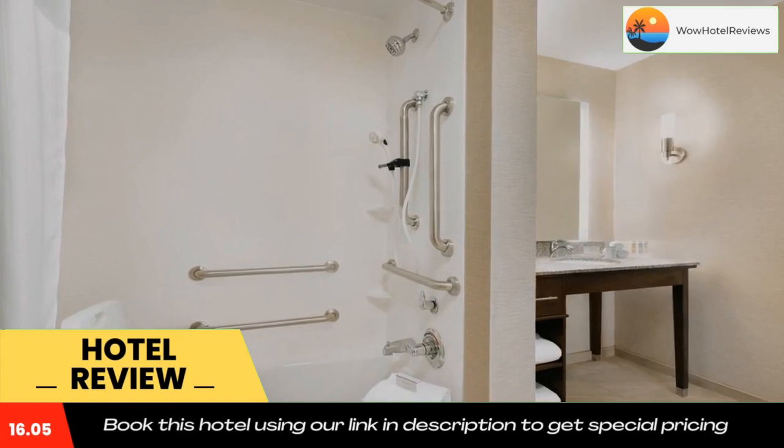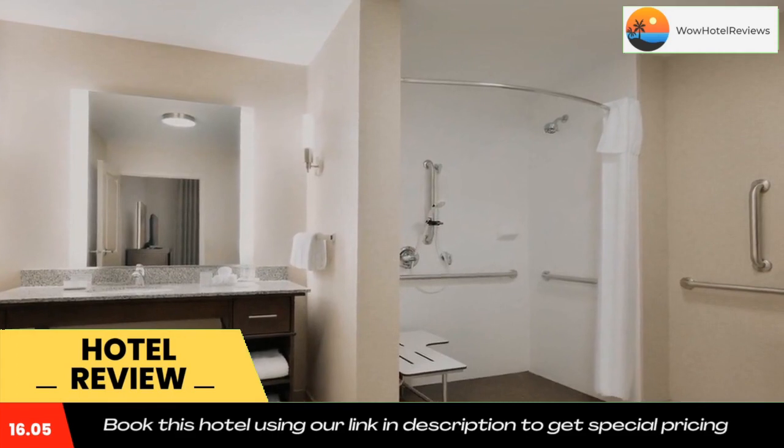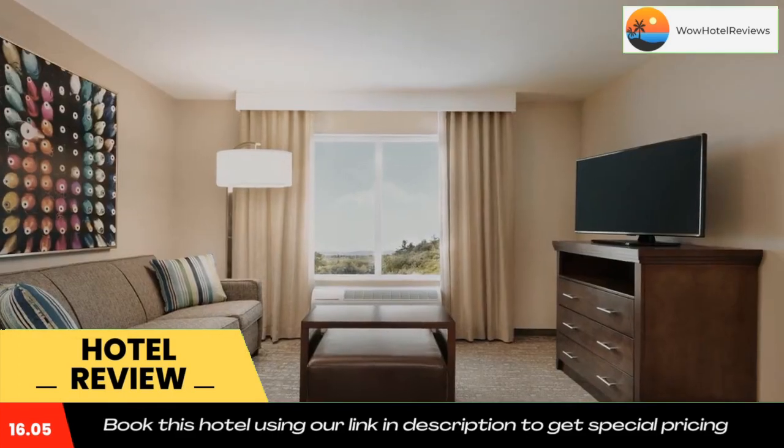Mark Twain House is 10 miles from the hotel, while Trinity College is 11 miles away. The nearest airport is Bradley International Airport, 21 miles from Homewood Suites by Hilton Hartford Manchester.